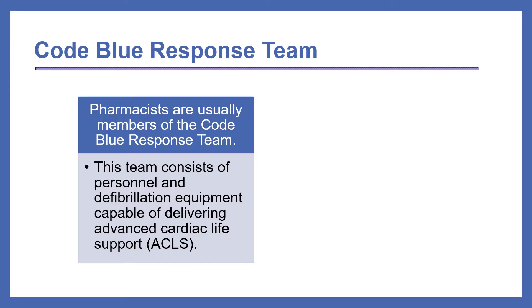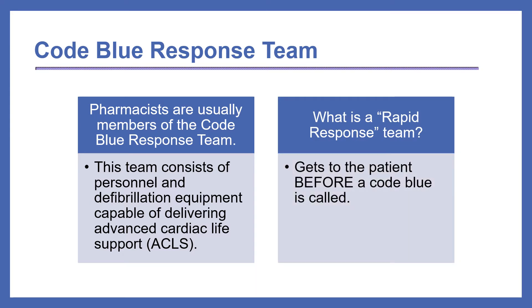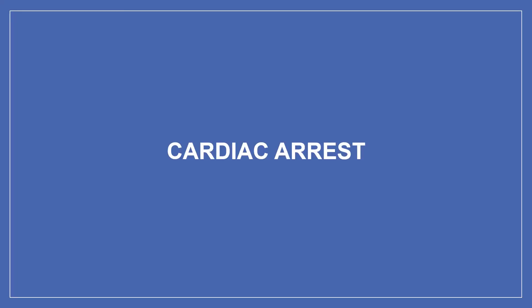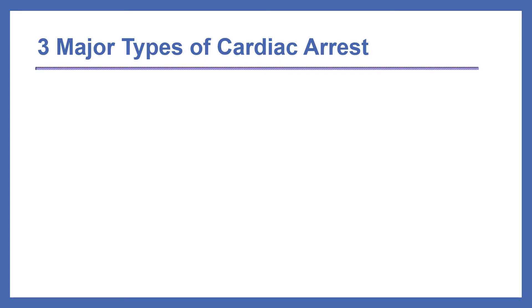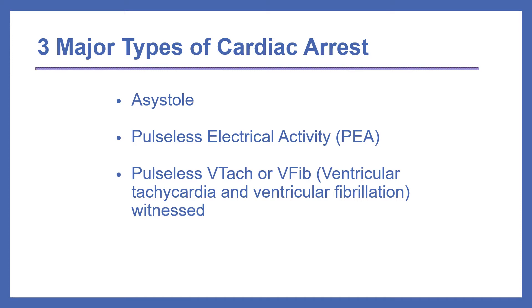Pharmacists are usually members of the code blue response team. This team consists of hospital personnel and defibrillation equipment capable of delivering advanced cardiac life support, or ACLS. The rapid response team gets to the patient before a code blue is called. It's important to know the three major types of cardiac arrest: asystole, or flat line; pulseless electrical activity, or PEA; and pulseless V-TAC or V-Fib — ventricular tachycardia or ventricular fibrillation.